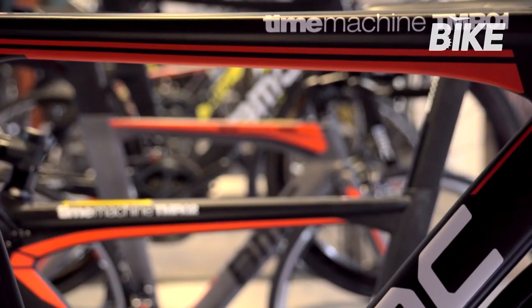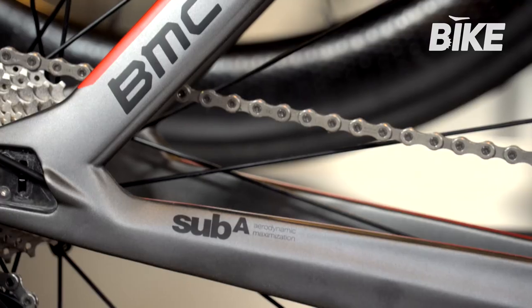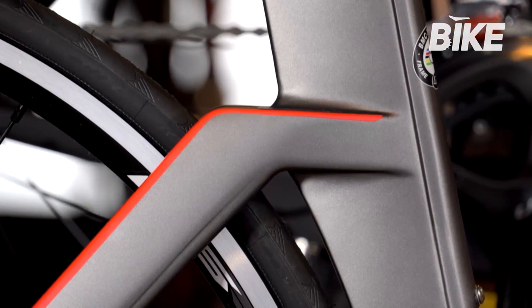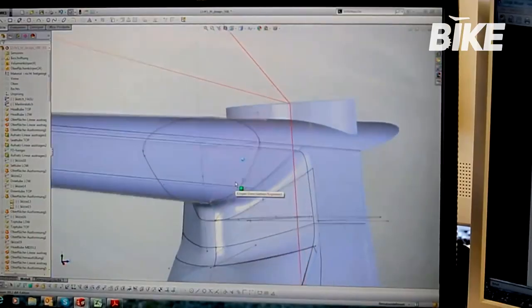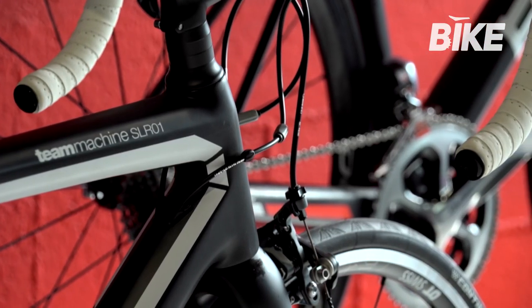What I like about my job is that, together with my team, we can actually make the bikes that we all like to ride every day, and also the bikes that we supply to our professional team — which is a unique situation we have. At BMC, we have a unique set of tools to create products. One of them is the Impact Lab, which is basically our prototype facility to turn ideas into a rideable prototype in a very short time. This is really unique.